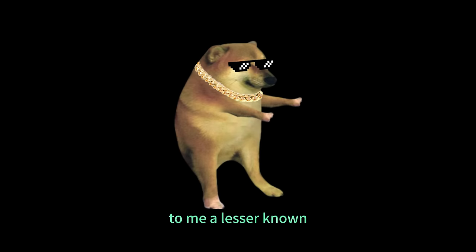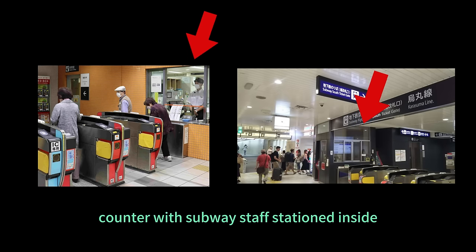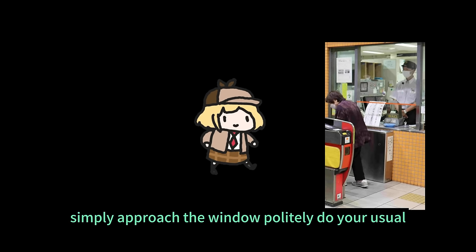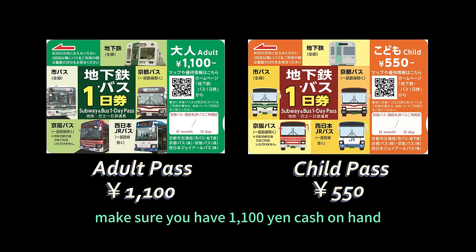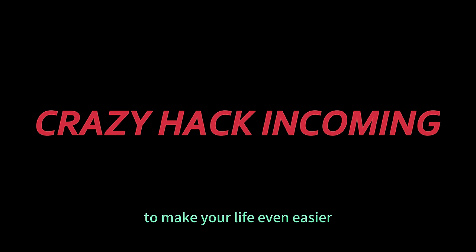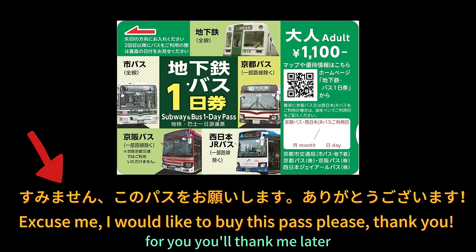A lesser-known but incredibly convenient place to purchase the pass is at the ticket gate. On the sides of the turnstiles, you'll often find a counter with subway staff stationed inside — they will sell the pass. Simply approach the window, politely do your usual sumimasen, and ask if the pass is available. They will be more than happy to assist you. Make sure you have 1,100 yen cash on hand as cards aren't accepted here. I've even prepared a sumimasen phrase you can show directly to the staff — you'll thank me later.